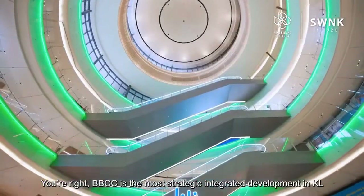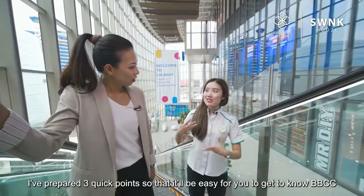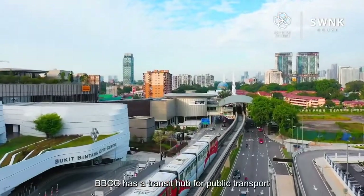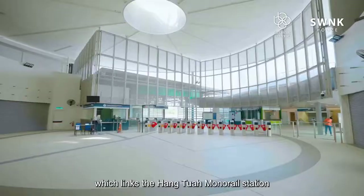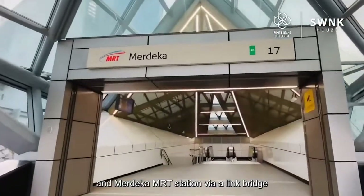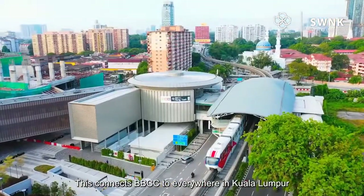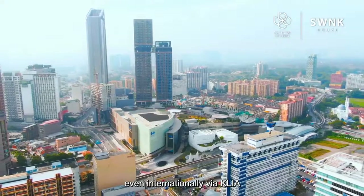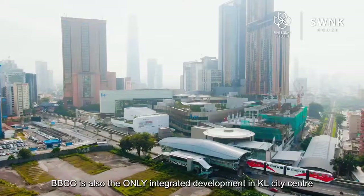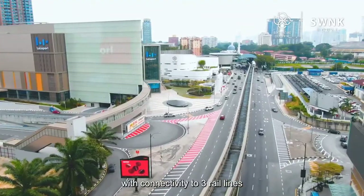BBCC is the most strategic integrated development in the heart of KL. I've prepared three quick points so that you get to know it easier. First, let's talk about traffic and connectivity. BBCC has a transit hub for public transport which links the Hang Tuah Monorail Station, Hang Tuah LRT Station, and Merdeka MRT Station via a linked bridge. This connects BBCC to everywhere in Kuala Lumpur, even internationally via KLIA. BBCC is the only integrated development in KL City Centre with connectivity to three rail lines.